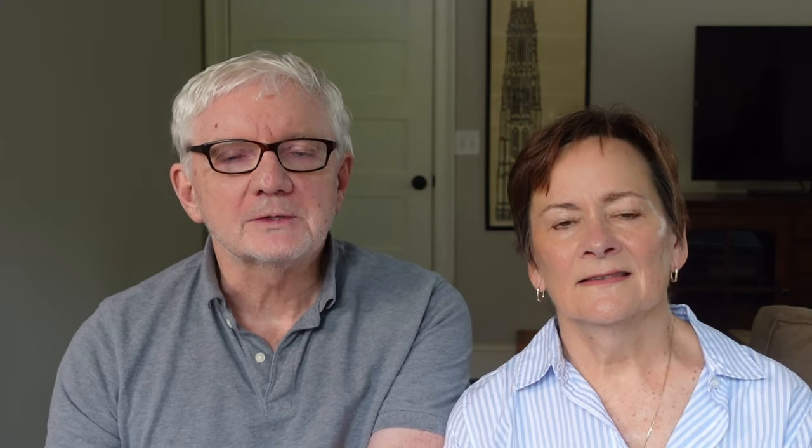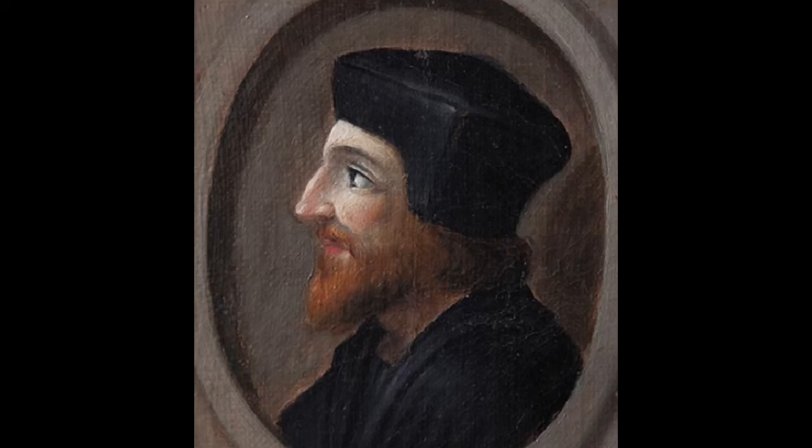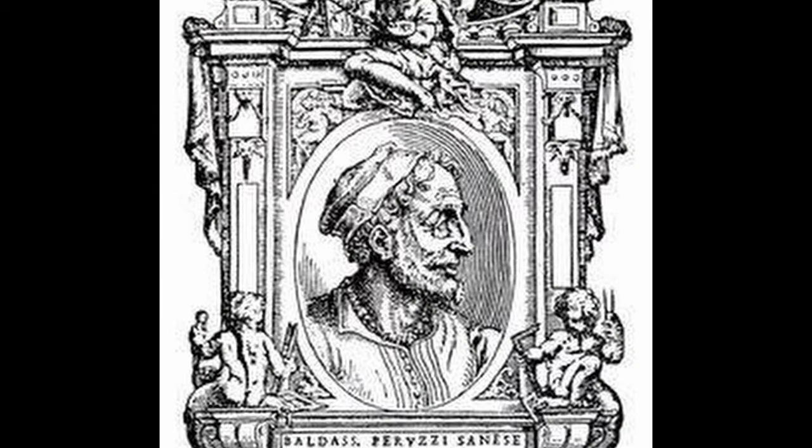The Villa Farnesina was built between 1506 and 1510 for the wealthy banker Agostino Chigi, who was the banker to the Pope. It was designed by the famous architect Baldassarre Peruzzi. What makes it so special isn't just the building but the fact that its interior is adorned by original and well-preserved frescoes by Raphael and other important Renaissance artists.